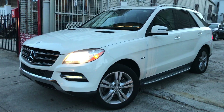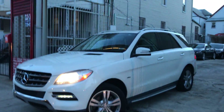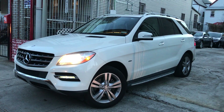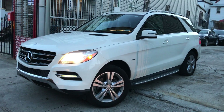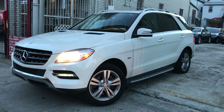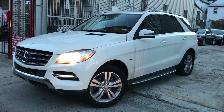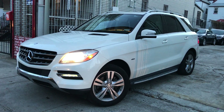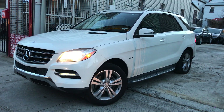Beautiful 2012 Mercedes ML350. Please check us out — BuyRite Auto Center, located in the Bronx. Check us out at BuyRiteAutoCenter.com and on YouTube. Subscribe so you get an email when I have a new video up — you'll be the first to know when I get a new car. Peace and love, everyone.